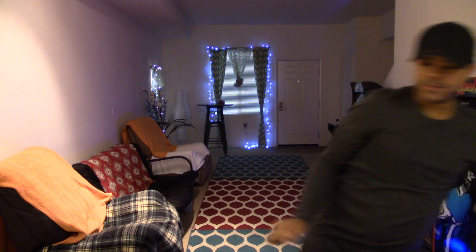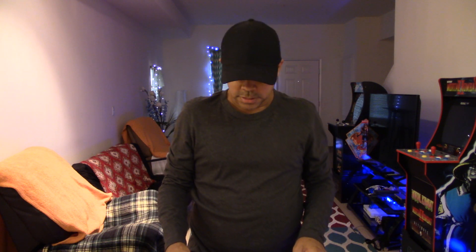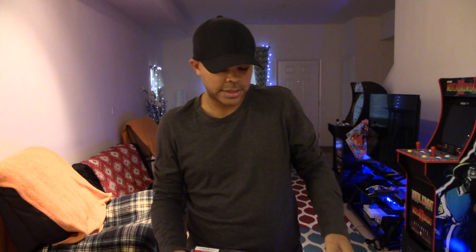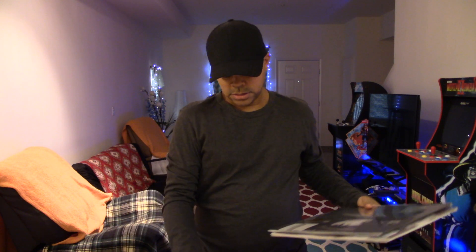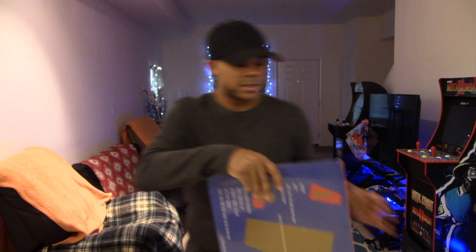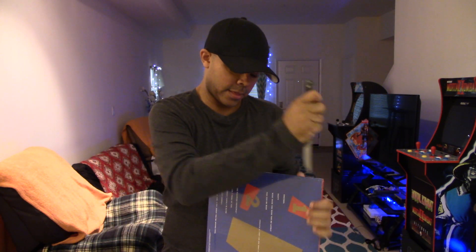Let's do some things right now. Let's go in the order of how they were released - I'll show you guys those picture discs too. We're going to start off with Control, then the remixes, Rhythm Nation, Janet, and then the Velvet Rope. That's how we're going to do it - I'm just going to open these up and show you guys the vinyl inside and how that looks.